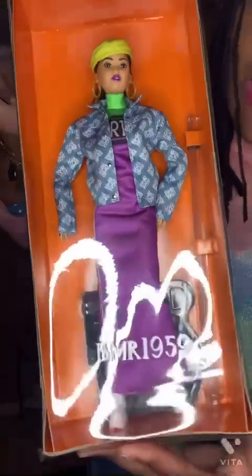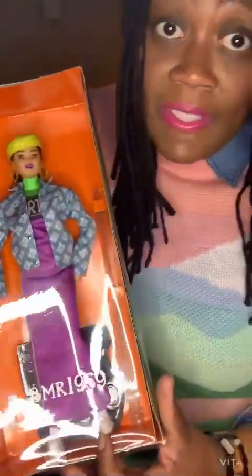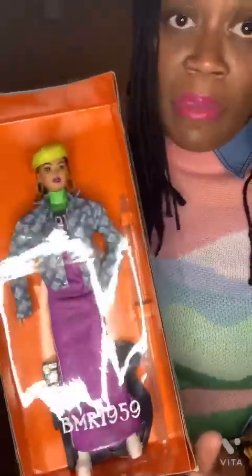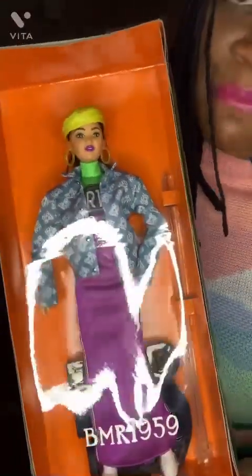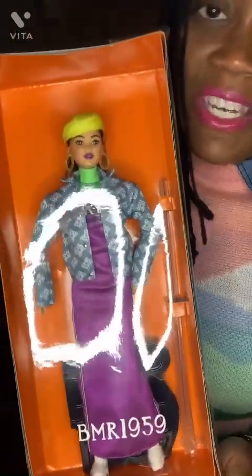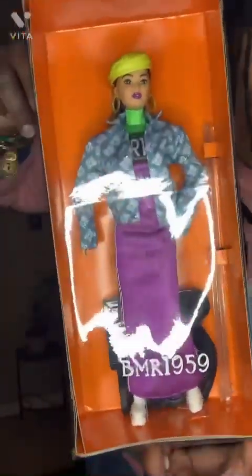The next doll I have is the BMR 1959 doll — the Barbie Millicent Roberts doll. The Barbie brand is 63 years old. I love this doll because she's got a street vibe with her clothing. She's got a denim jacket with a repeated BMR 1959 logo, a beret, hoop earrings, a turtleneck dress, and some platform sneakers. She comes with a letter of authenticity as well as a doll stand.